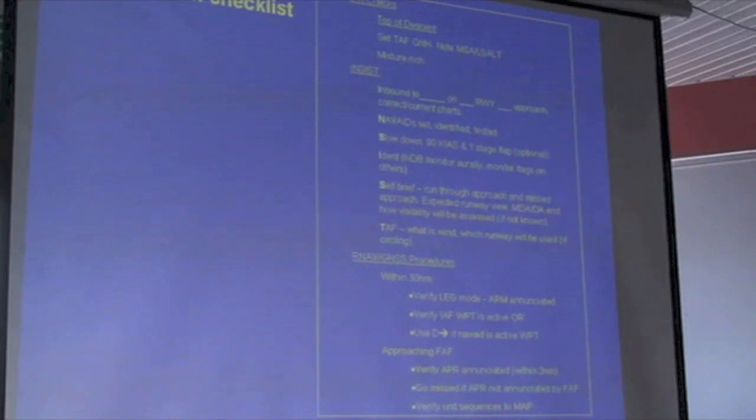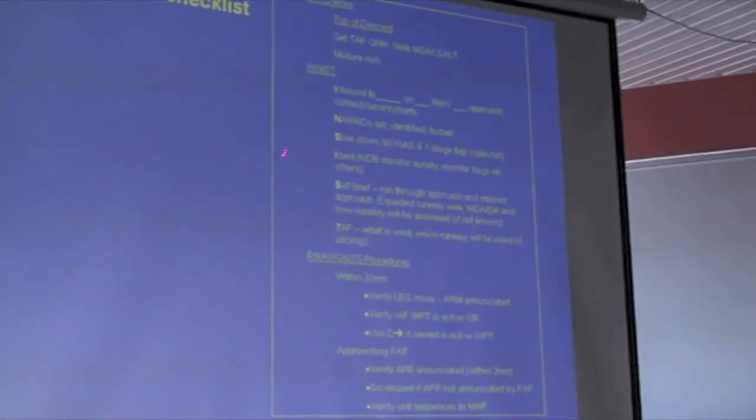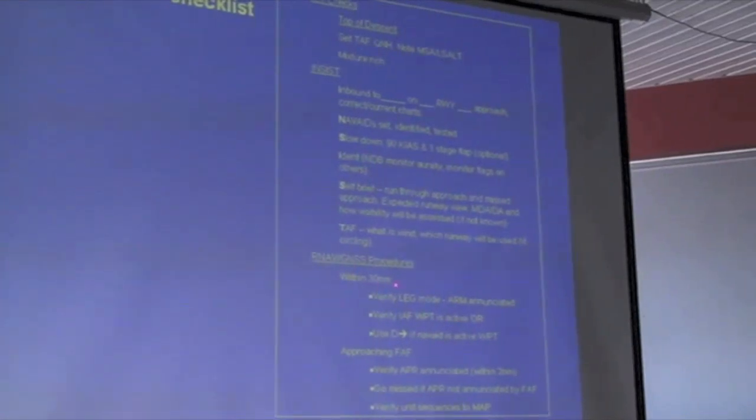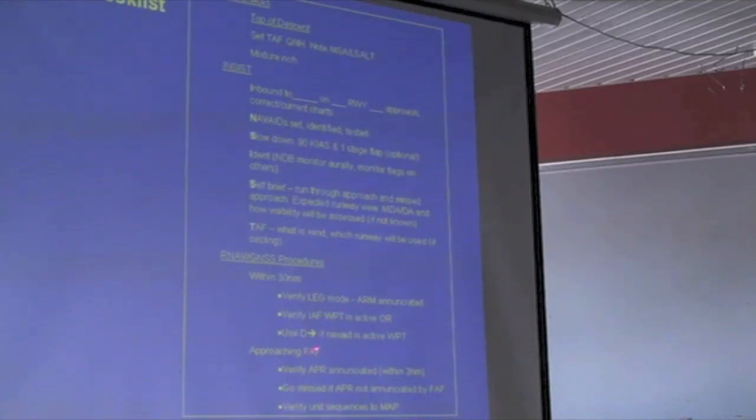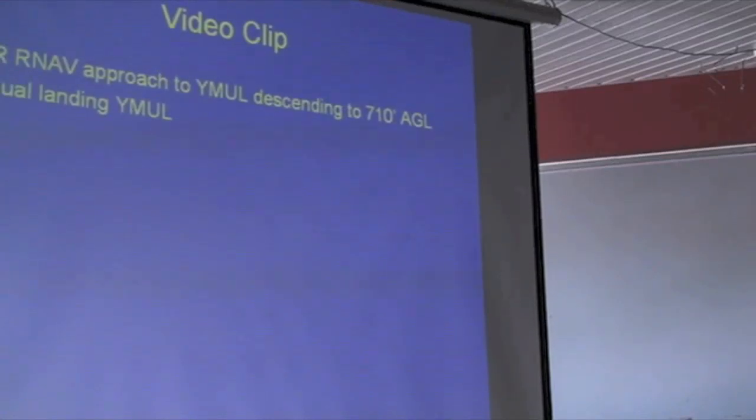As with every instrument approach, we go through a series of pre-landing checks known as the INSIST checks. We're inbound to Murrayfield on the RNAV approach: NavAids tuned, identified, tested; slow down to an appropriate speed; do a self-brief running through the approach and the missed approach procedures. TAF is basically a sanity check of what the wind is doing and which runway we expect. Specifically for the RNAV, within 30 miles we need to verify we're in the right mode - the enunciator should be showing. As we approach within two miles of the final approach fix, the mode should change to Approach. If it doesn't, we go missed.